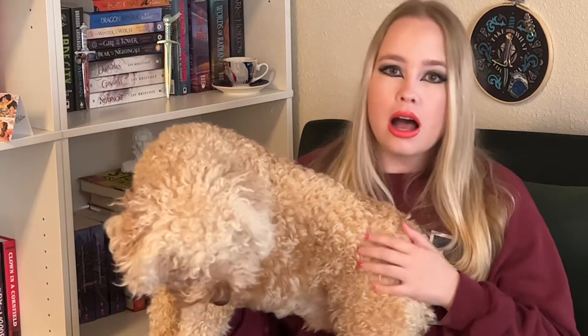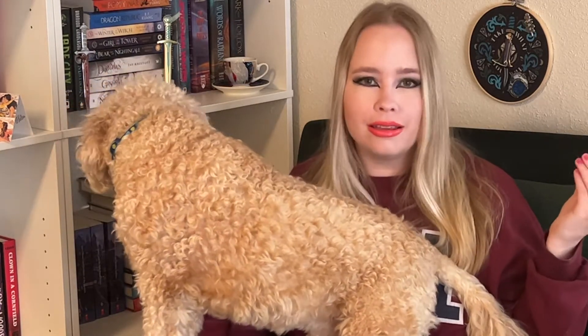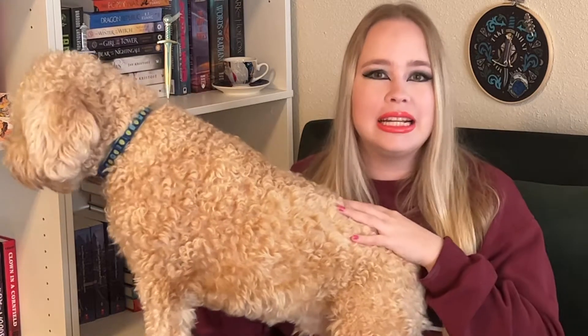Summerween is a read-a-thon hosted by Gabby — Gabby Reads — and Olivia — Olivia Reads a Latte. It's a week-long read-a-thon in summer where we basically just read spooky books. There are some prompts you can fill, but you don't have to. The spirit of this read-a-thon is to read scary books during the summer, kind of bringing Halloween into the summer.